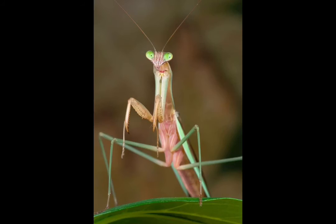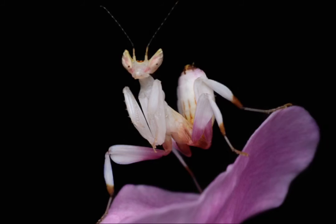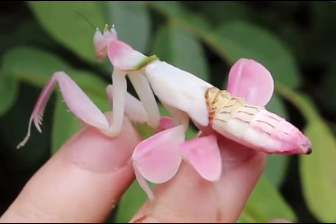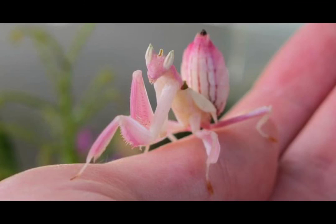Praying mantises are popular as insect pets. While they may look scary, they are actually very wise and have lots of skills that we can learn from. For instance, they never waste their food. They are brave warriors — they never back down. They follow their dreams. They are hard workers and survive in almost any condition. They are patient, disciplined, and they wait for just the right moment. We can learn these important skills from the praying mantis. Thank you, God, for giving us such an insight.